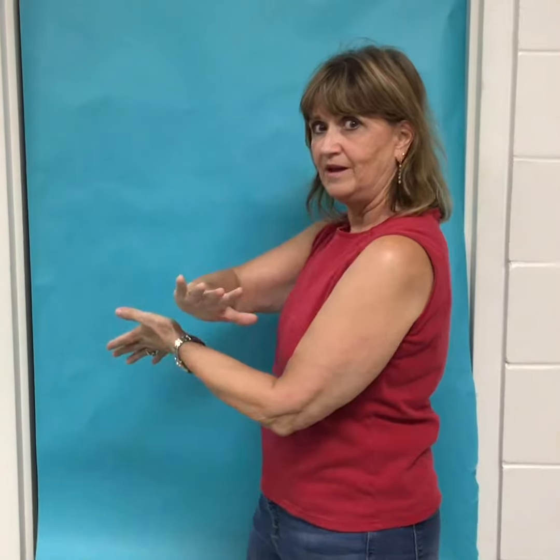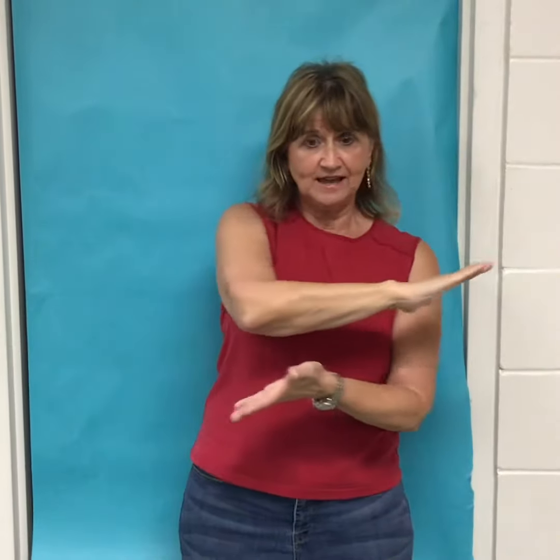What do you use in school? Paper. The right hand goes to the left, the left hand goes to the right. Paper.